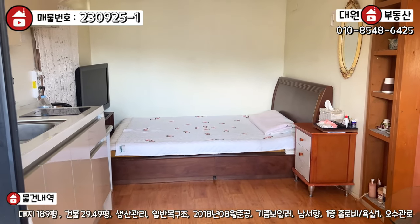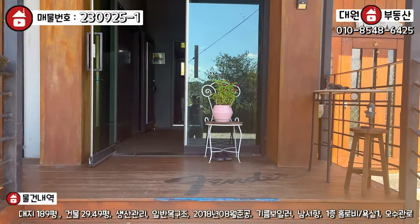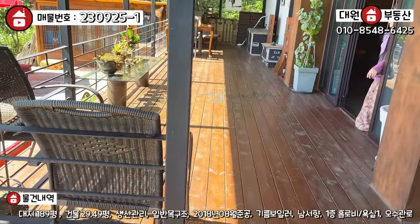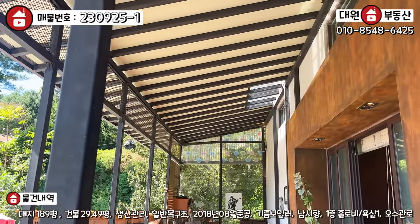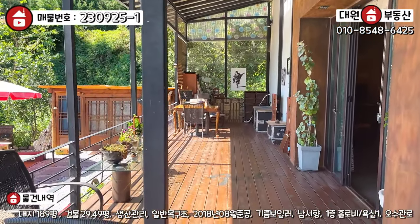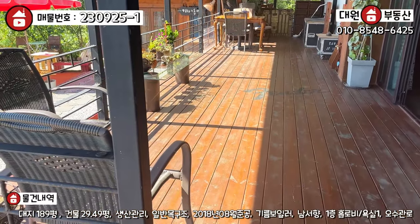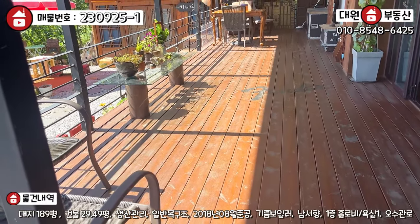이제 메인 스튜디오 쪽으로 가보겠습니다. 계단 4~5개 정도 올라오시면 좌측에 굉장히 넓은 테라스 공간이 펼쳐지고, 이 공간 자체도 층고가 굉장히 높습니다. 지붕 위에는 태양광 발전 시설이 완비되어 있어서 전기세 부분에서 절감이 되겠죠. 데크 부분도 저렴한 방구목 소재가 아닌 고가의 자재로 시공이 되어 있는 것 같습니다.